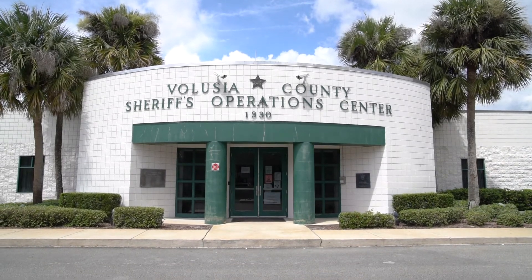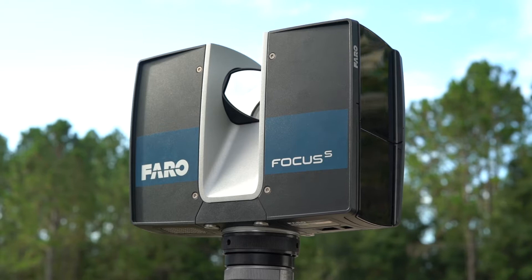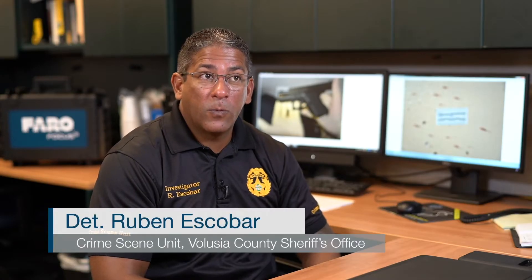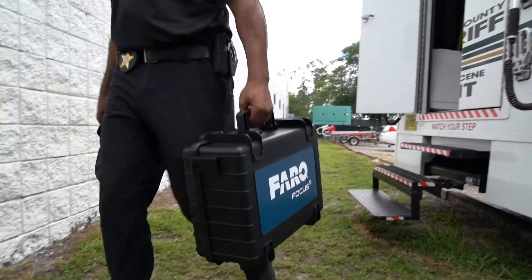We use the Ferro Scanner on homicide scenes, officer-involved shootings, and traffic homicides. We're countywide, so we'll even assist other agencies because they know we have such equipment to help document their scenes. We use it probably two, three times a month.